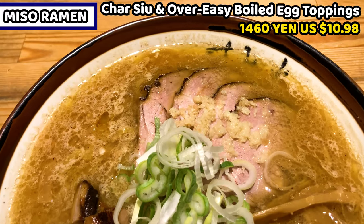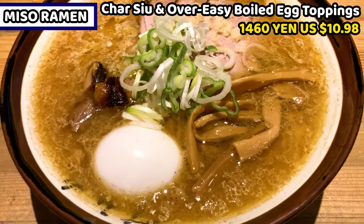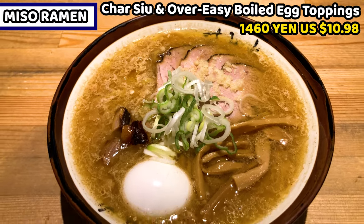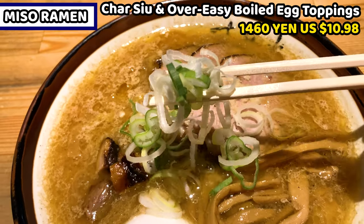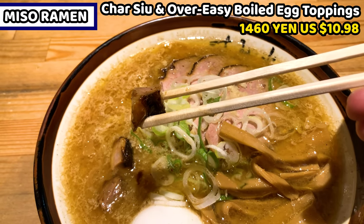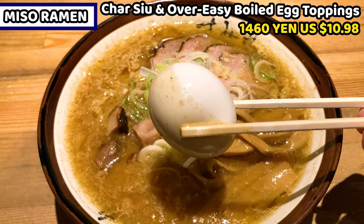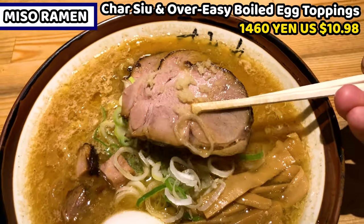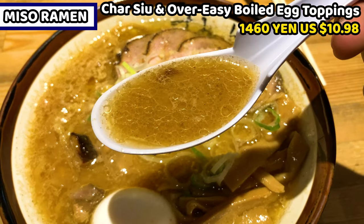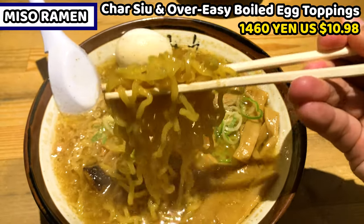This is miso ramen with chashu and over easy boiled egg. It costs 1,460 yen — about $10.98 US dollars. It smells so nice with rich miso. Let's see the toppings. Chopped leek is at the center. Bamboo shoots are hidden in the soup. Diced chashu is sunk in the soup as well. This is an over easy boiled egg — I'm really excited to see inside later. This is chashu with grated ginger on top. The soup is a rich brown color and slightly thick. Last, the noodles are baby medium-thin noodles. Let's have it.